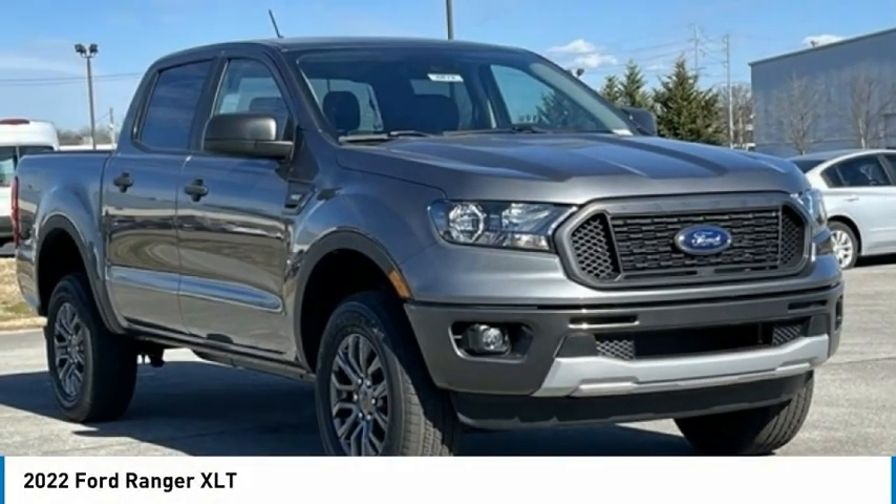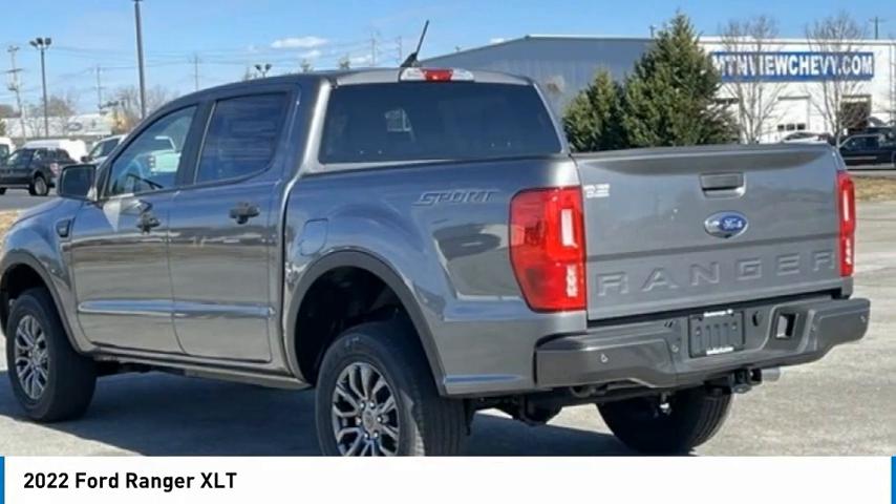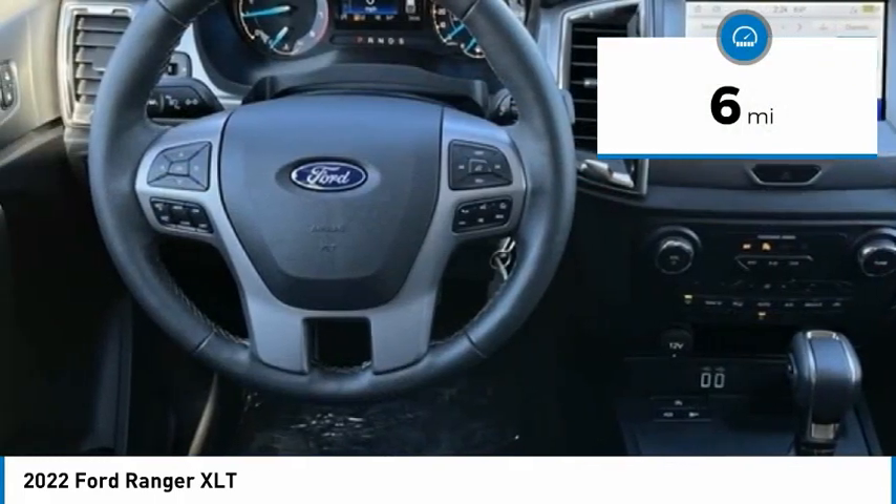Welcome to the 2022 Ranger. Tough inside and out, Ranger proves it's metal. This vehicle has less than 100 miles. Here are some of this vehicle's great options.